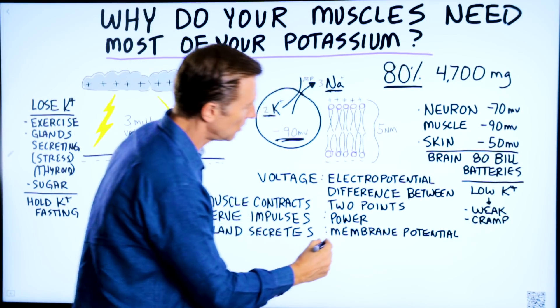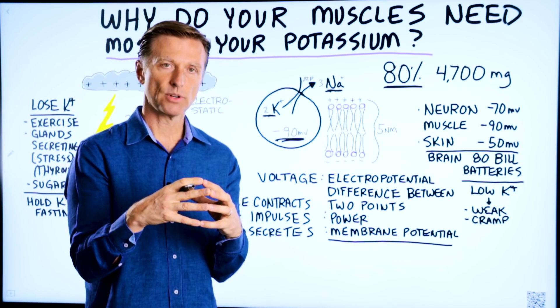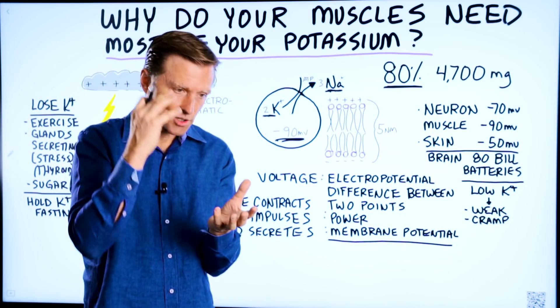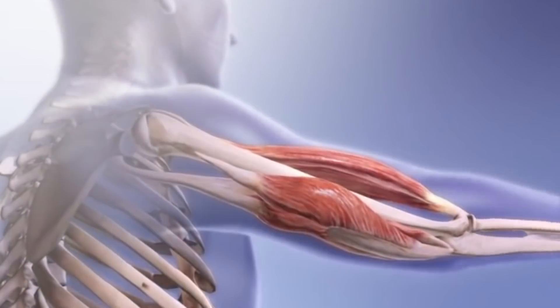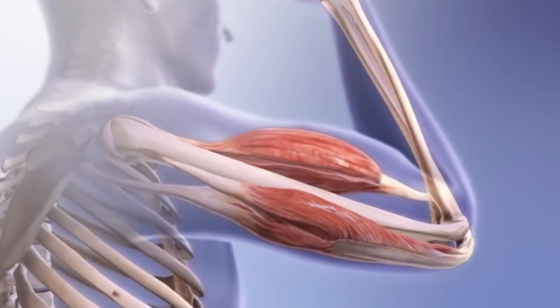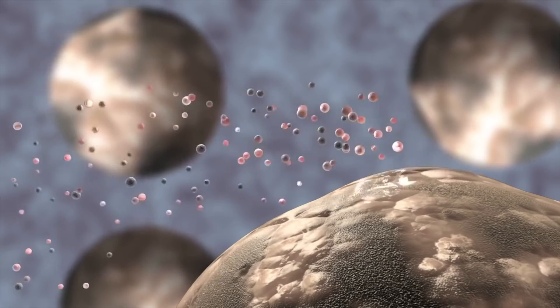Another term for that is called membrane potential. When it's at rest, it's like a battery, but then it gets activated and it starts releasing this electrical charge that then causes the muscle to contract. And it creates nerve impulses. And it causes glands to secrete, like hormones or even sweat glands.